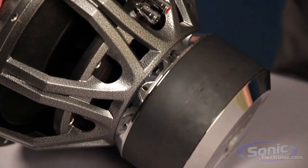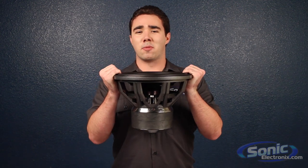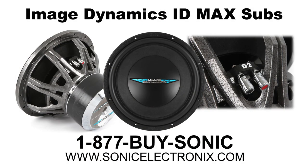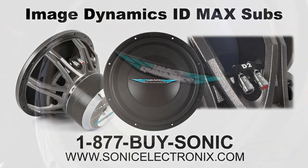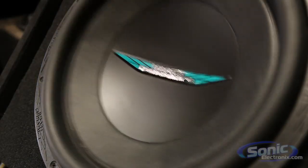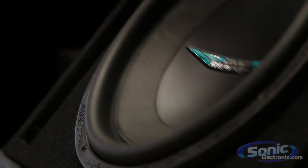So if you want a subwoofer that is capable of brutal SPL, endless depth and detail while being able to drive enormous amounts of air volume, the IDMAX woofer is sure to bring your car audio system to the next decibel. Order yours today at sonicelectronics.com.